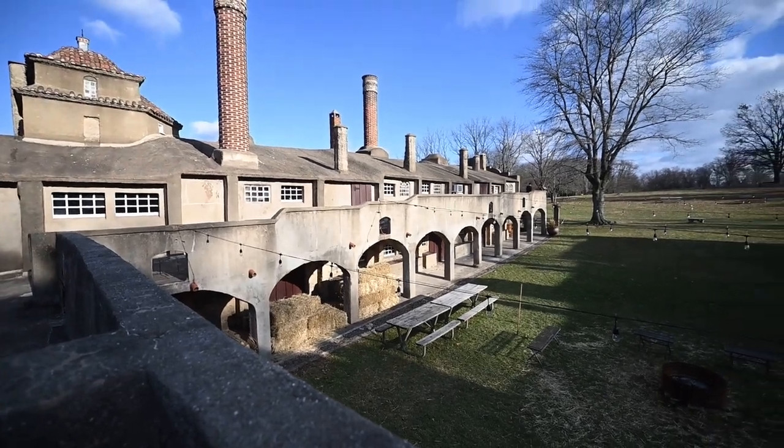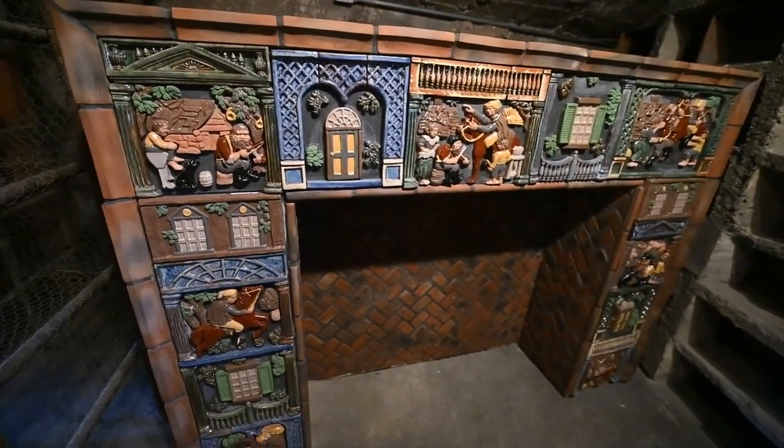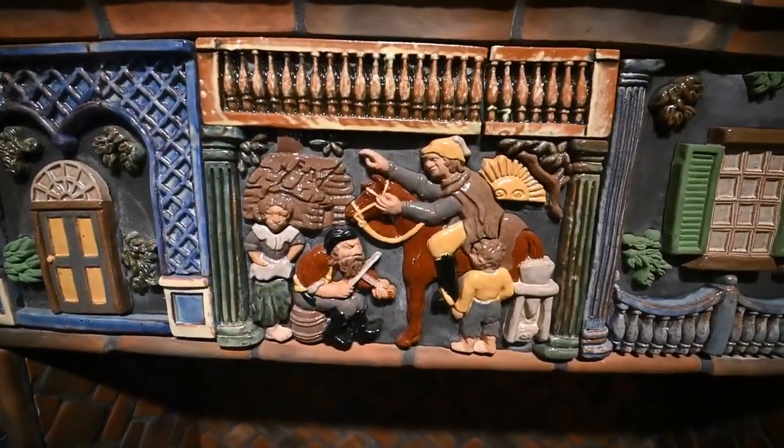It's a cool place to work. Henry Mercer always liked to tell a story with his tile, so a lot of the fireplaces will tell you a story as you go around the hearth.